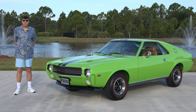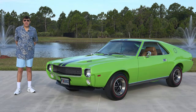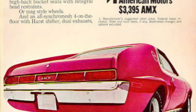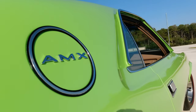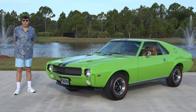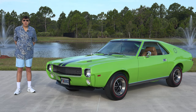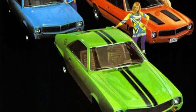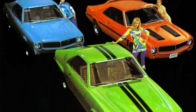This vehicle is extremely rare. AMC in 1969 produced 8,293 AMXs in total. Since Mopar, Ford, General Motors, and the big three were coming out with some really bright, striking color combinations, AMC came up with their own colors. This is called Big Bad Green, of which they made 283 in 1969. They also had Big Bad Blue and Big Bad Orange.